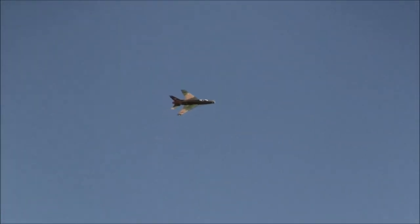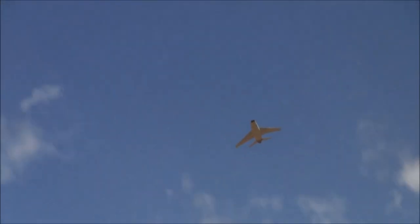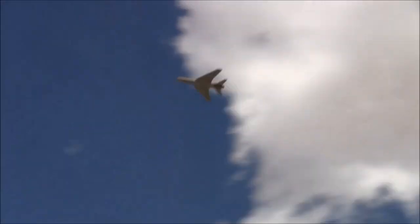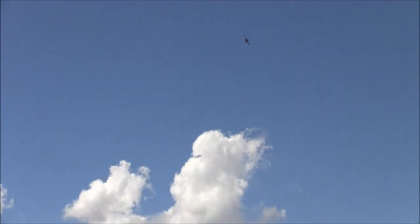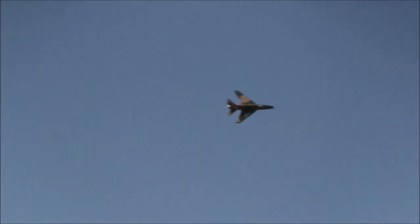Part of what they called the century series of jets in the U.S. Air Force — the F-100, the 101, 102, and of course the 105 Thunderchief.